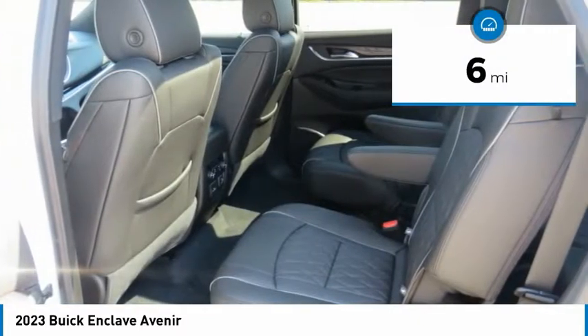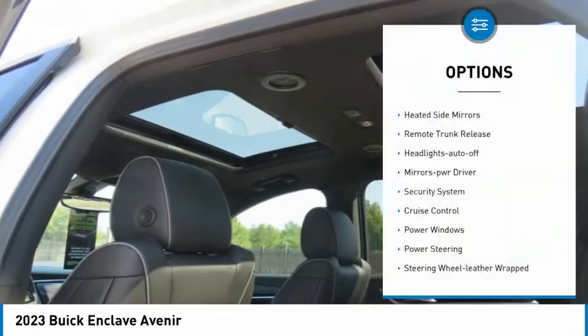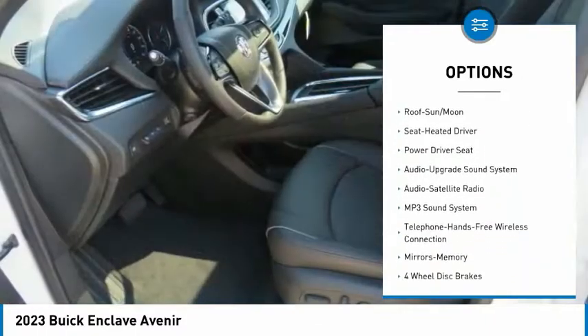This vehicle has less than 100 miles. Here are some of this vehicle's great options: heated side mirrors, remote trunk release, headlights auto off, mirror memory, security system, and cruise control.